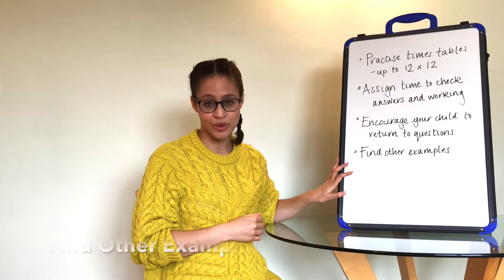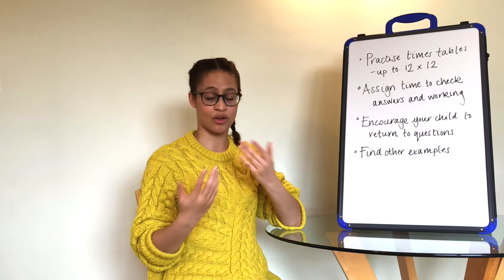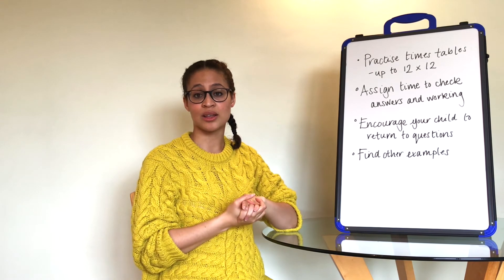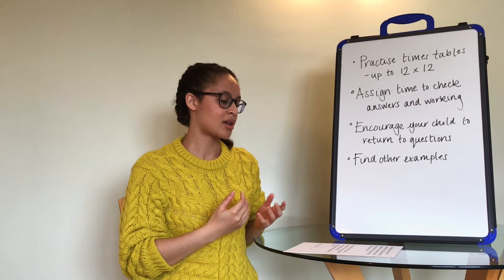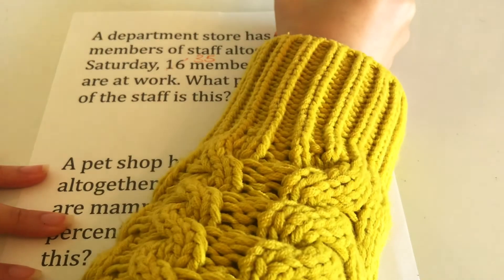One very important thing for maths work is finding other examples of a question to do with your child. If you already have a tutor, let them know if your child had trouble with a question and a good tutor should find extra questions they can do. Another way is to come up with examples yourself at home. For example, take a question like: 'A department store has 80 members of staff altogether. On Saturday, 16 members of staff are at work. What percentage of the staff is this?' If your child has trouble finding the percentage, just cross out the numbers in the original question, change them a little, and you've got a second question your child can do on their own.